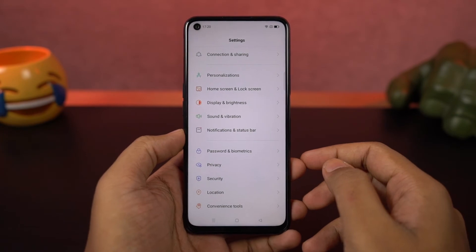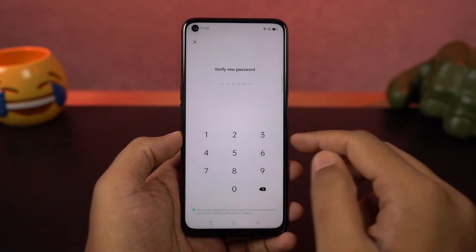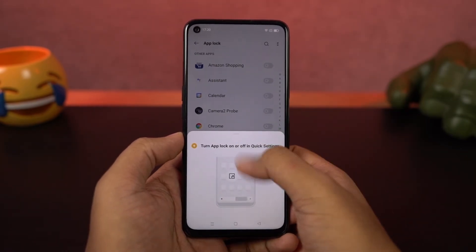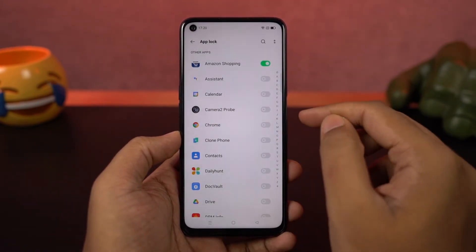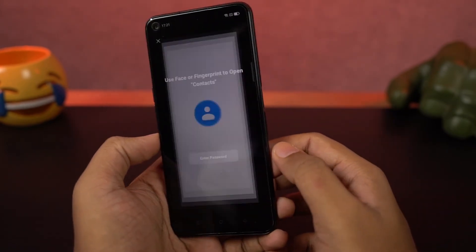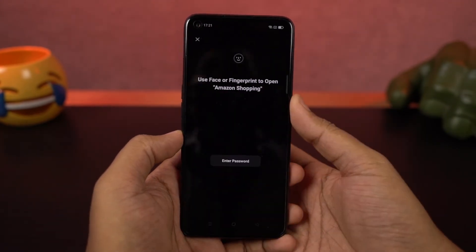Next we have an app lock built into the system. Unlike most phones, we can unlock locked applications either by using a password, the fingerprint scanner, or even the face unlock feature. So if you're already using face unlock, most of the time you won't even see the lock screen. Because of this, you can lock any application you want and you won't be inconvenienced in any way.